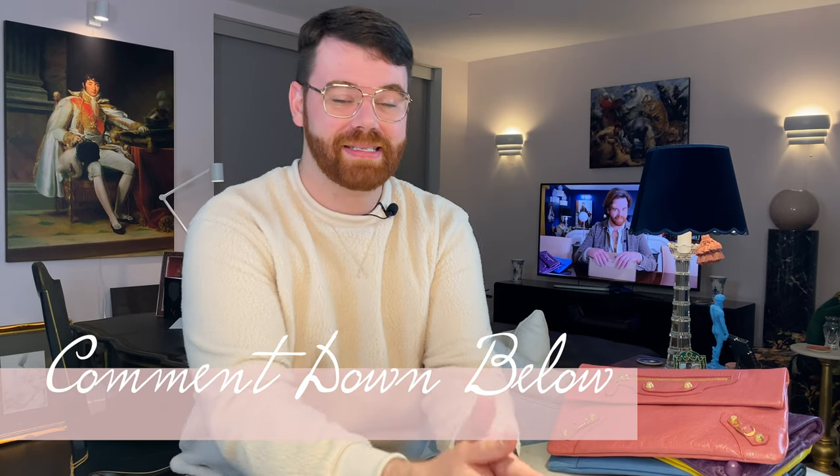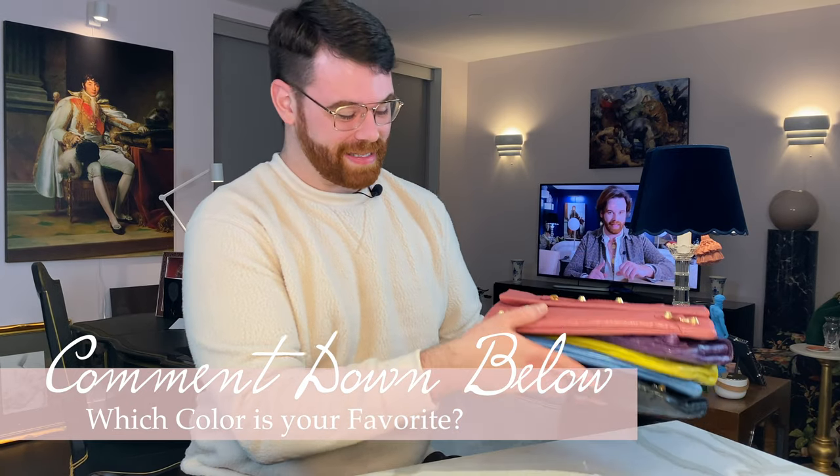I'm working on putting together a huge Balenciaga knowledge episode covering leather options, hardware, caring, storing, cleaning, and dating in depth. If you have any specific Balenciaga-related questions, let me know in the comments and I'll address them. Also, tell me your favorite color down in the comments — I definitely want to add more to the collection. There are a few that just hit Fashion File over the weekend that might have to come home with me. Thanks for watching — see you in the next one!